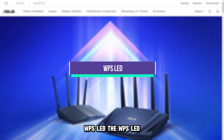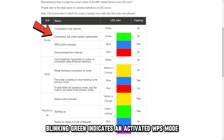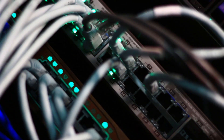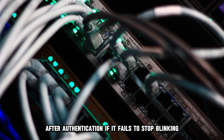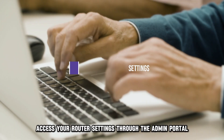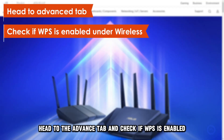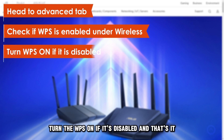WPS LED. The WPS LED blinking green indicates an activated WPS mode and the router is under a verification process. The light should stop blinking to a solid green after authentication. If it fails to stop blinking, access your router's settings through the Admin Portal, head to the Advanced tab, and check if WPS is enabled under Wireless. Turn the WPS on if it's disabled.